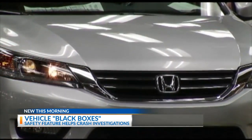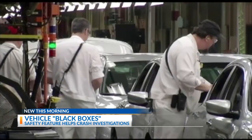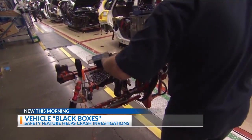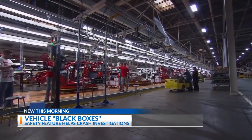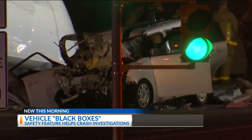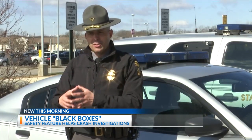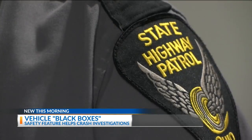Honda uses what they call a supplemental restraint system. It records all of your data approximately 20 seconds before, 20 seconds during, and 20 seconds after the event of an accident. Similar technology is now just about industry-wide, providing data that will help prevent more wrecks down the road. And that helps us give a better picture as far as what happened, what were the causative factors, and how do we work to reduce crashes like that happening in the future?